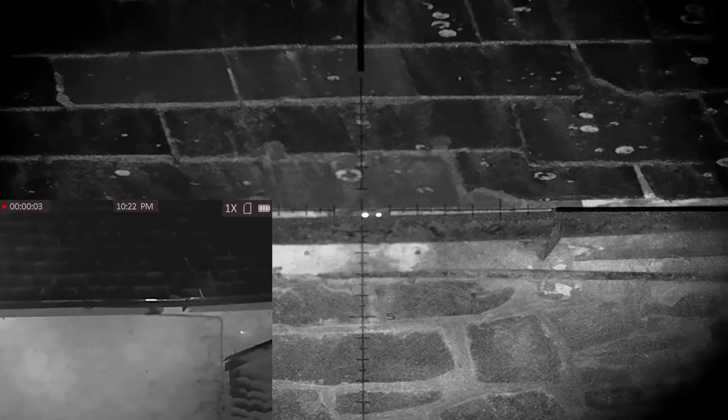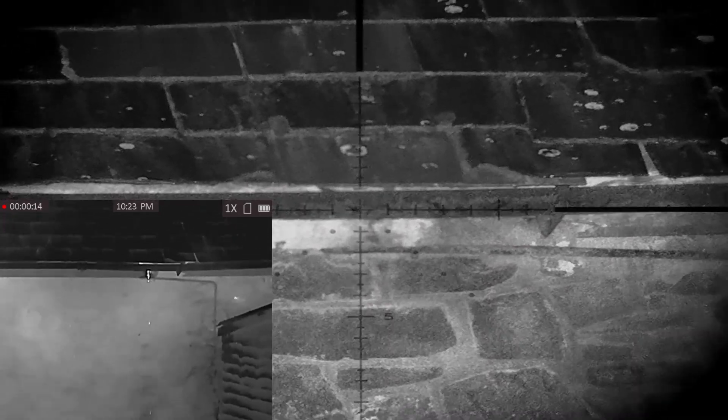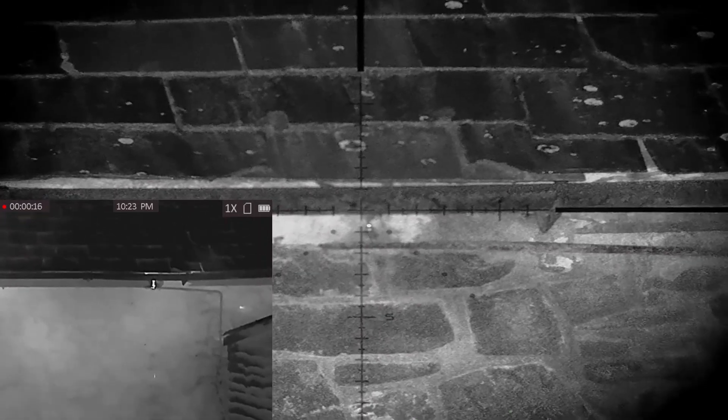Again the Vyrex shows why it's king of the hill as this rat pours his heart out. Right between the eyes at 25 yards.